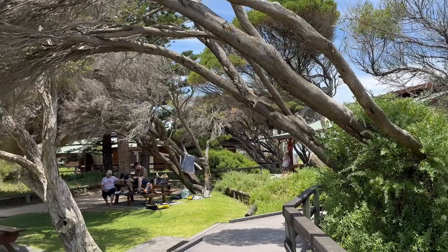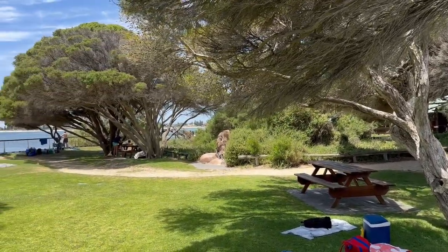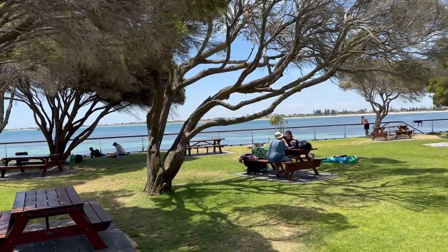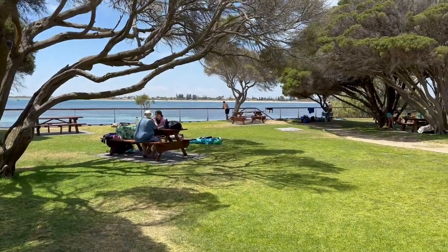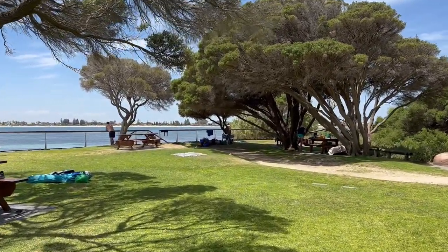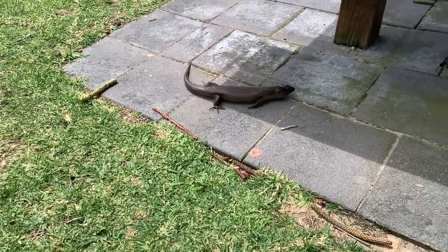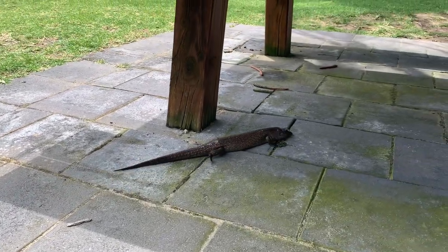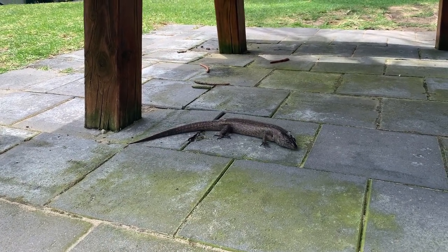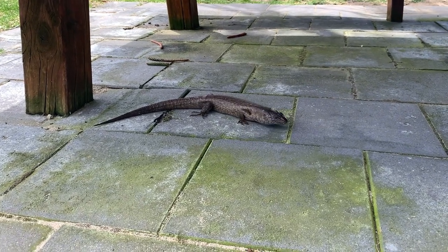After finishing the penguin feeding session, I came out and decided to go for a walk around Penguin Island. At the front of the island is a small shady picnic area close to the beach with tables and benches where you can chill out. In that park, I saw some big lizard-type reptiles called king's skinks. These are non-venomous animals and there were a lot of them on the island, roaming around looking for food from tourists.